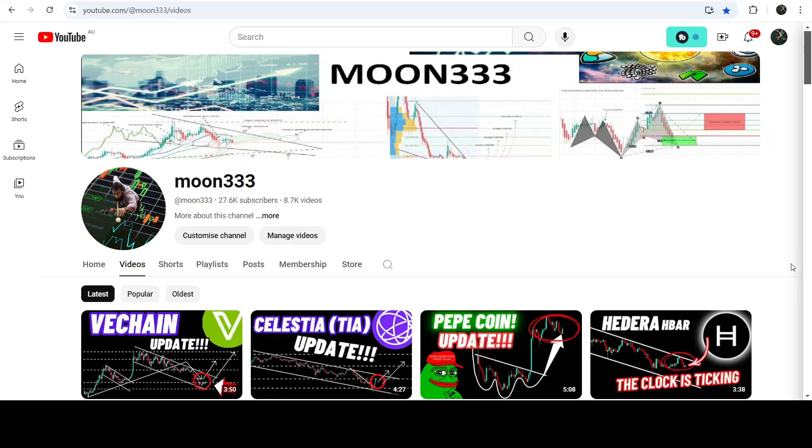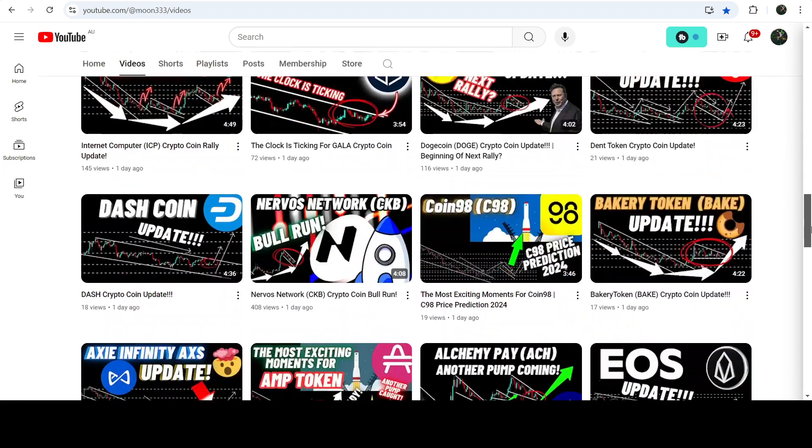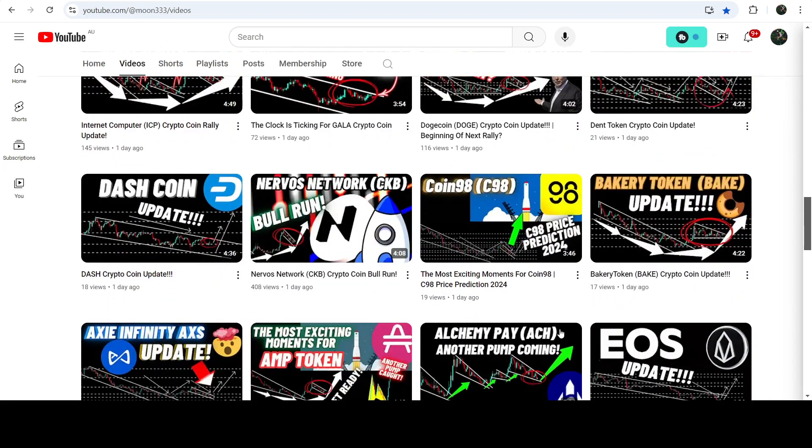Hey friends, this is Atif here. Welcome to the new update on CKB. As in my earlier videos, I was showing you that CKB was about to break another down channel on the daily time frame chart, and this was my last video that I shared almost 24 hours ago with you.